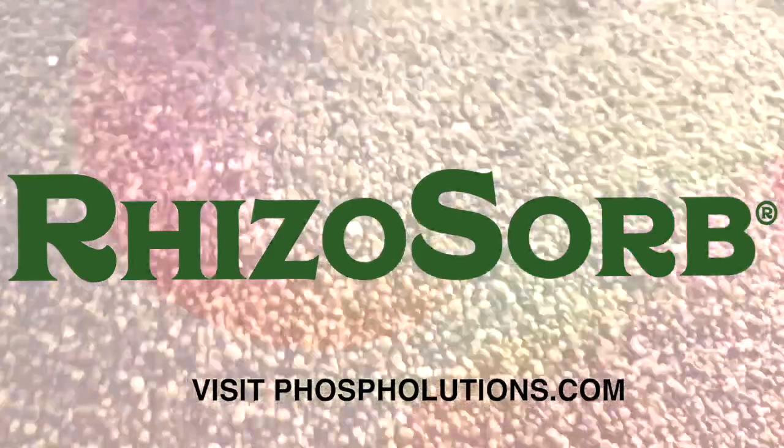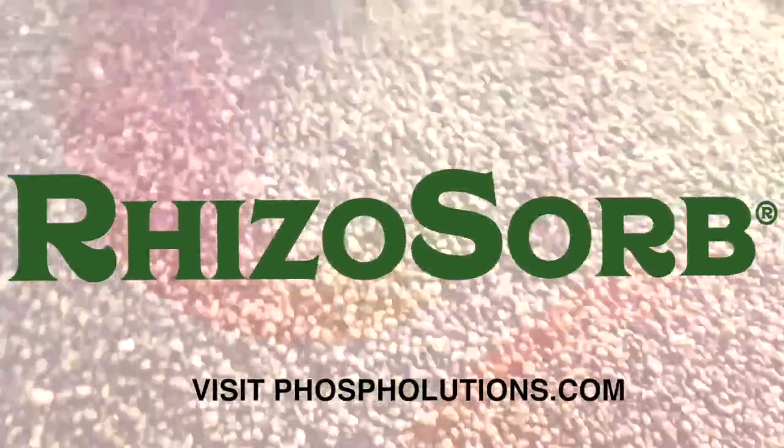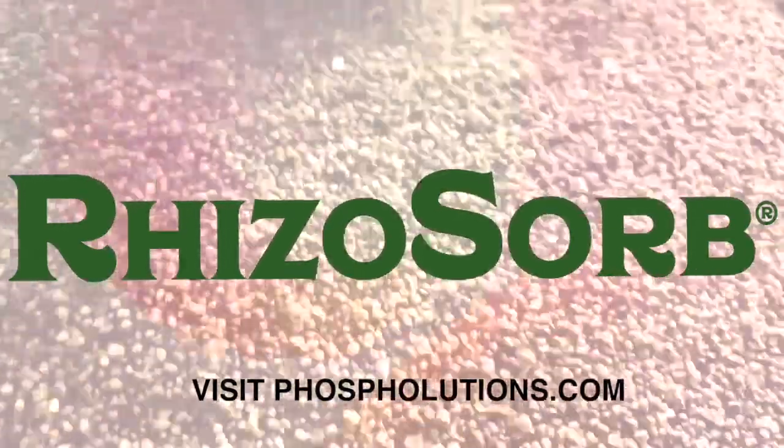Join the next wave of growers switching to the next generation of phosphorus fertilizers by visiting phospholutions.com.